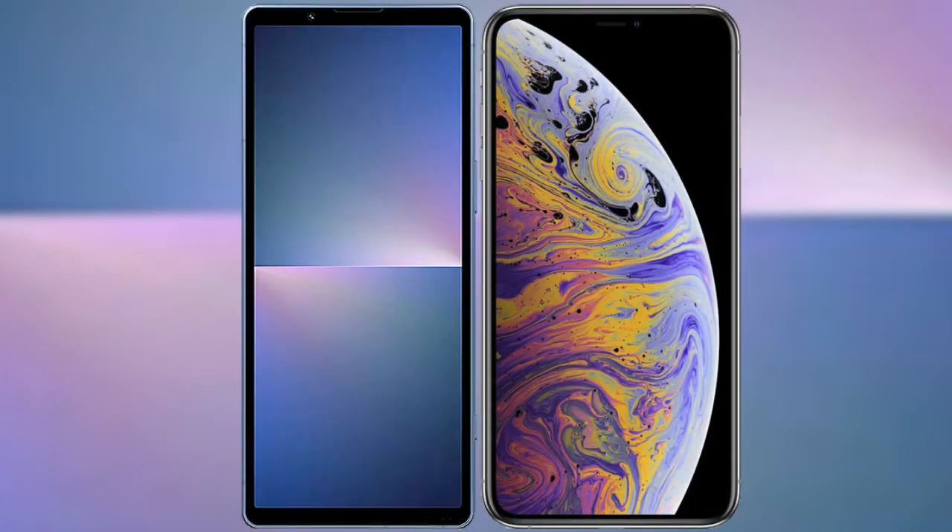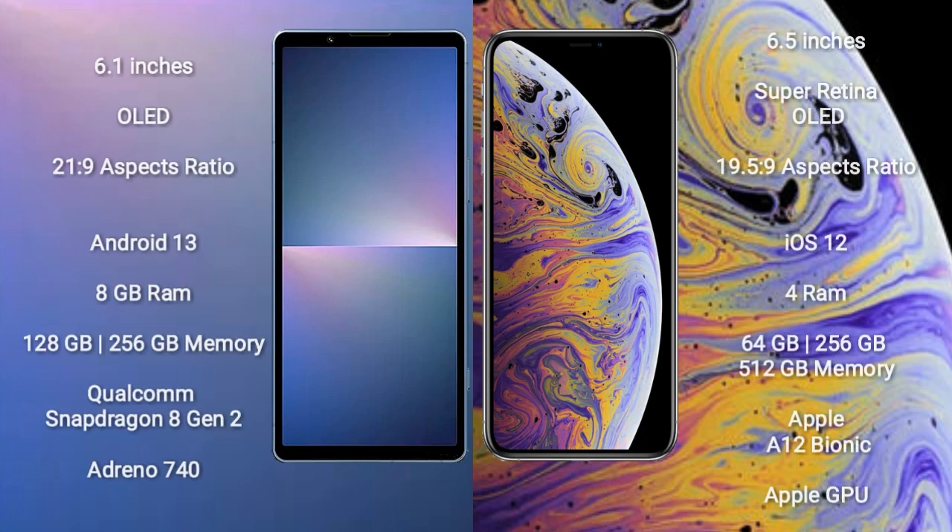I will compare the new Sony Xperia 5 Mark 5 with iPhone XS Max. Sony Xperia 5 Mark 5 comes with a 6.1-inch OLED display and aspect ratio 21:9. iPhone XS Max comes with a 6.5-inch Super Retina OLED display and aspect ratio 19.5:9.